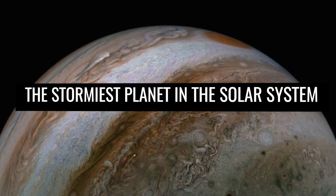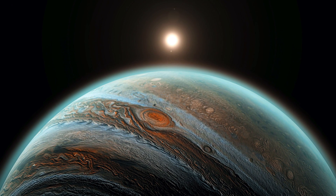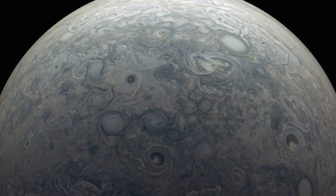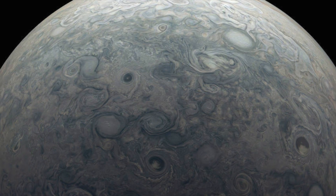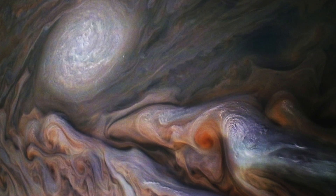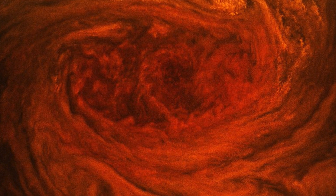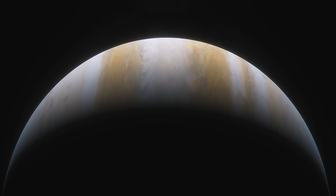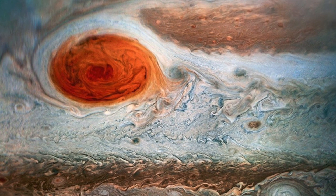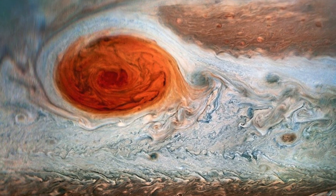Jupiter is the stormiest planet in the solar system. Impressive images show the numerous storms that rage on the surface of the gas giant, standing out as clearly visible formations against the rest of the background. The raging winds often reach speeds of 310 miles per hour. The most violent and best-known storm on Jupiter is the Great Red Spot, with a length of almost 15,000 miles and a width of 8,000 miles — by far the largest whirlwind in our planetary system.